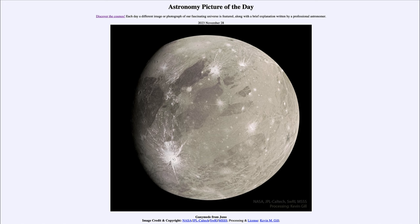And today's picture for November 28th of 2023 is titled Ganymede from Juno.